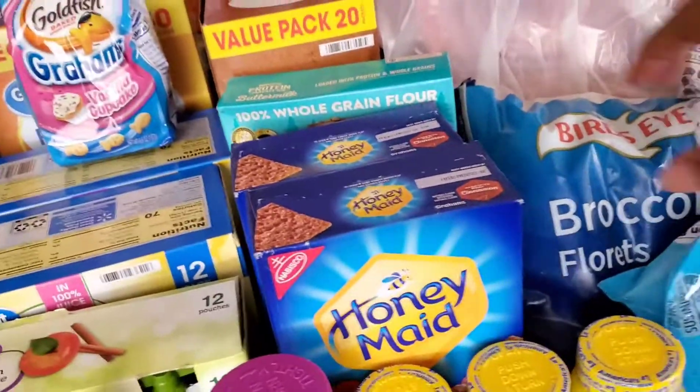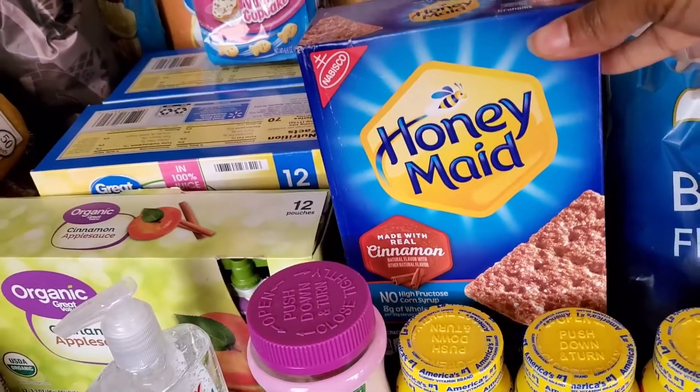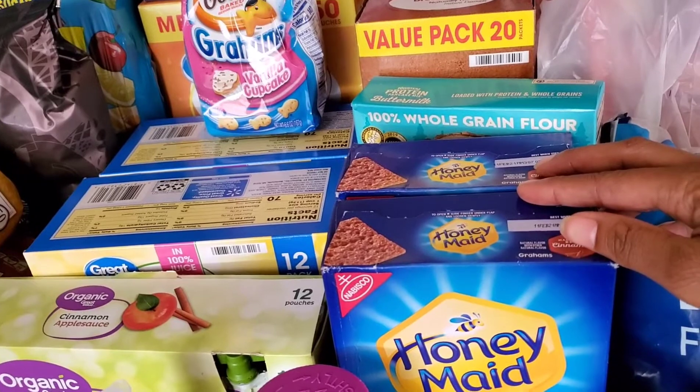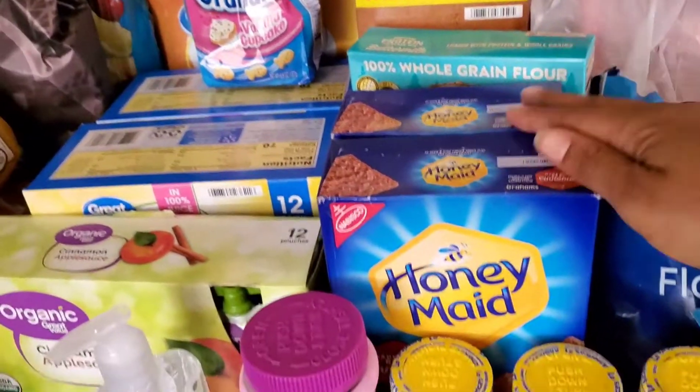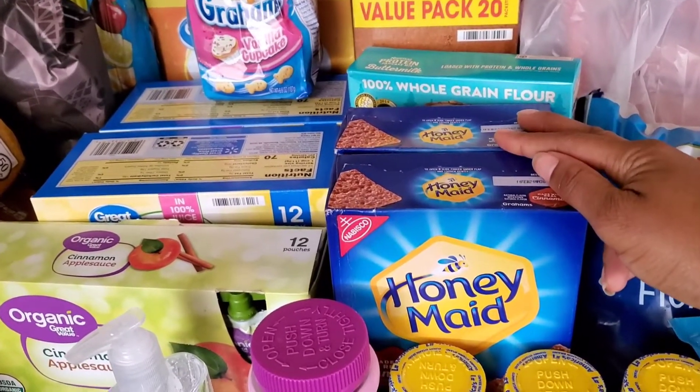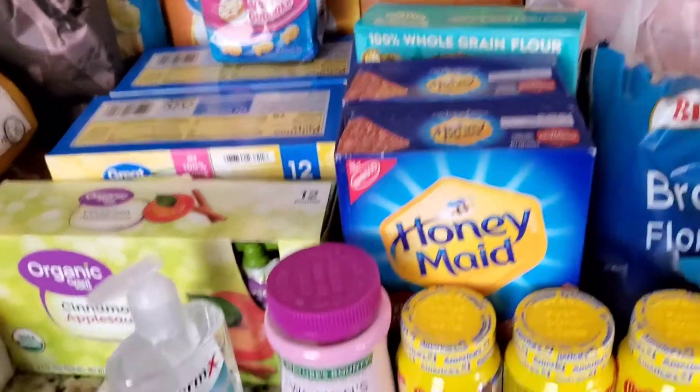Right here, we have two boxes of the cinnamon honey-made golden graham crackers. We go through a lot of these really fast, so I thought it would be a good idea to stock up on some of those.